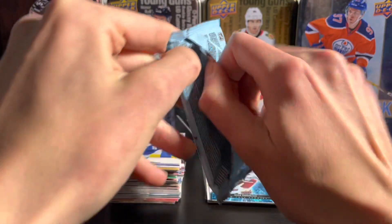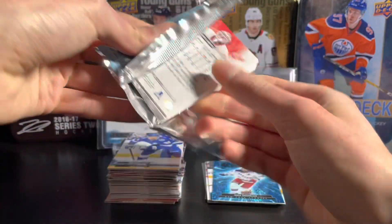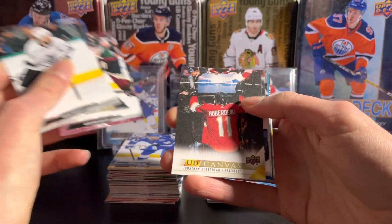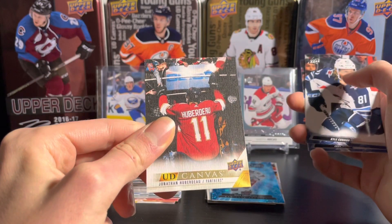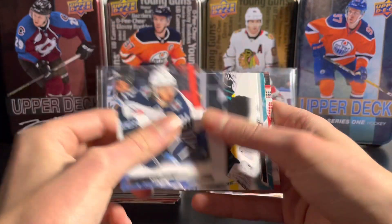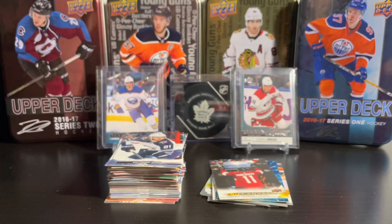Last pack — expecting all base, but it would be nice to get a young gun because this box hasn't been great. Looks like we're going to get another canvas of Jonathan Huberdeau instead. Also Kapanen and Nedelkovic.